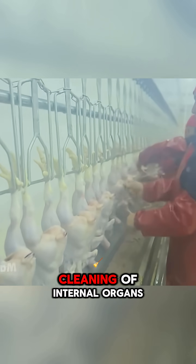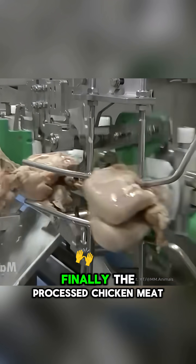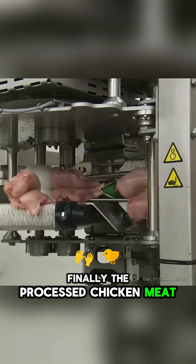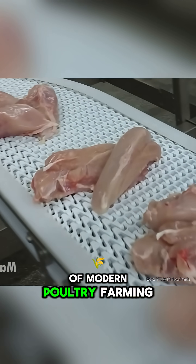The automated processing lines continue with evisceration, cleaning of internal organs, skin separation, and deboning. Finally, the processed chicken meat is packaged and made ready for the market, completing the entire cycle of modern poultry farming.